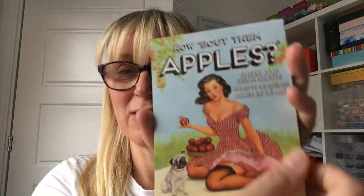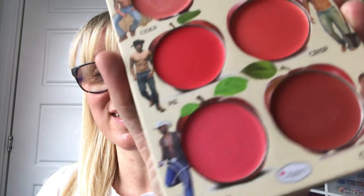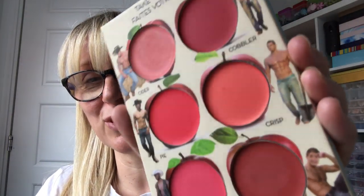This is a six-blush palette of cream blushes by The Balm — 'How About Them Apples.' It reminds me of the old Ladybird books you used to get when you were little. Inside there's a huge mirror, and it says 'Take Your Pick.' What's really good is it's got a lot of topless cowboys, so even if you don't want the blushes, just have a look in the morning and that will cheer you up.